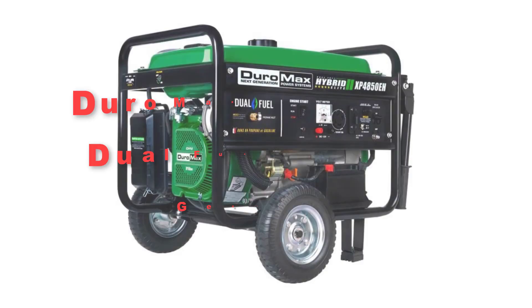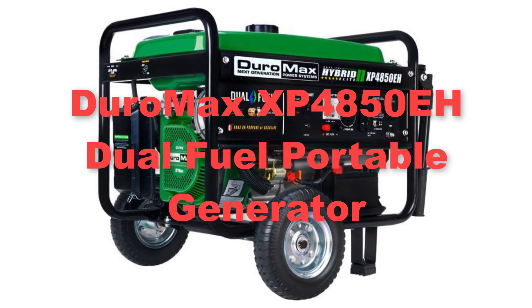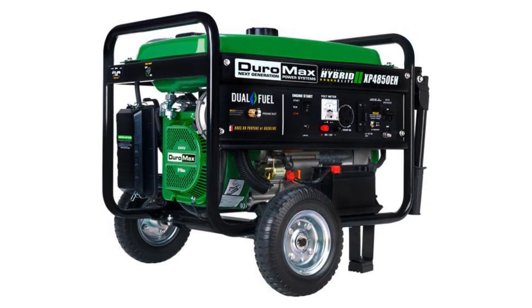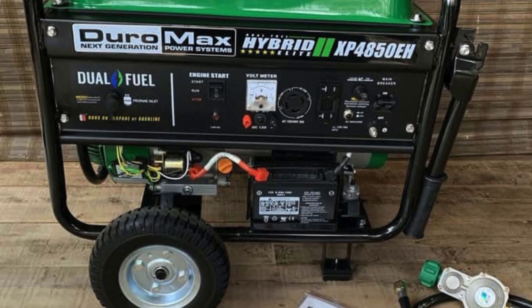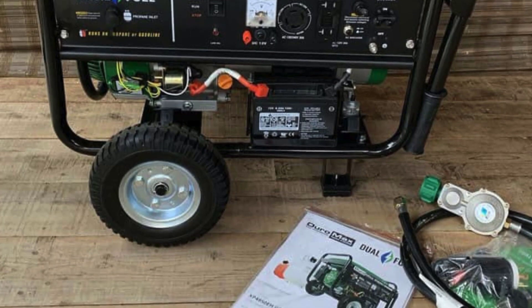Fifthly, we have selected the Duromax XP4850EH dual fuel portable generator. The Duromax XP4850EH dual fuel portable generator is a powerful and versatile option for those in need of reliable portable power. With its dual fuel capability, it can operate on either gasoline or propane, providing users with flexibility in choosing their fuel source.